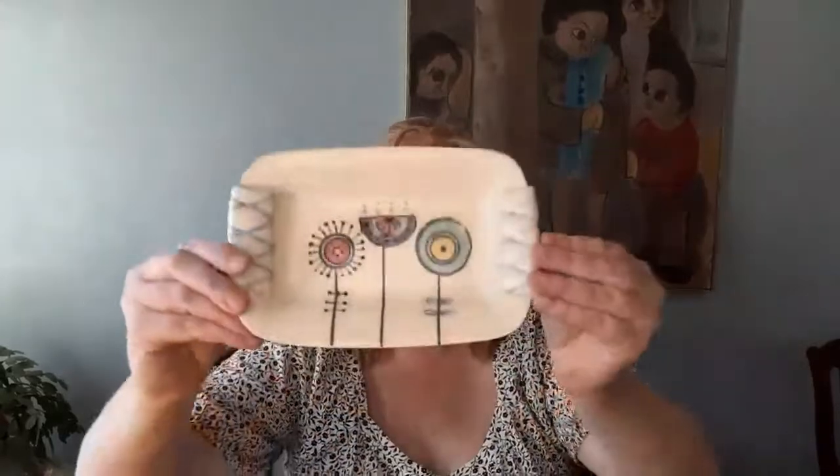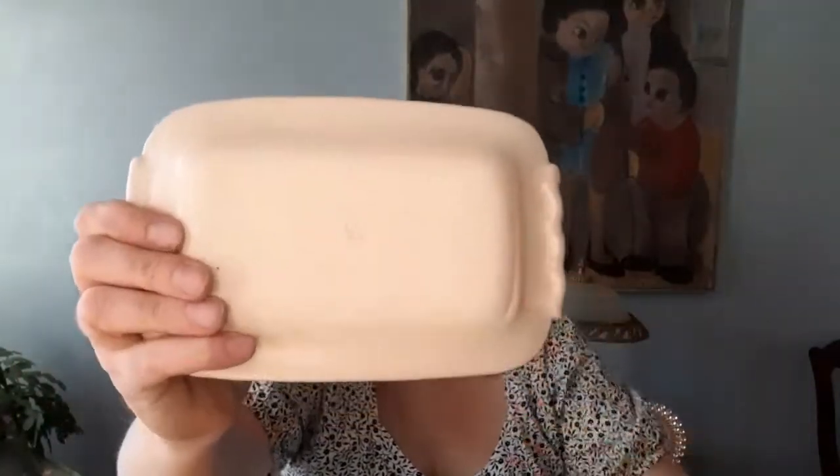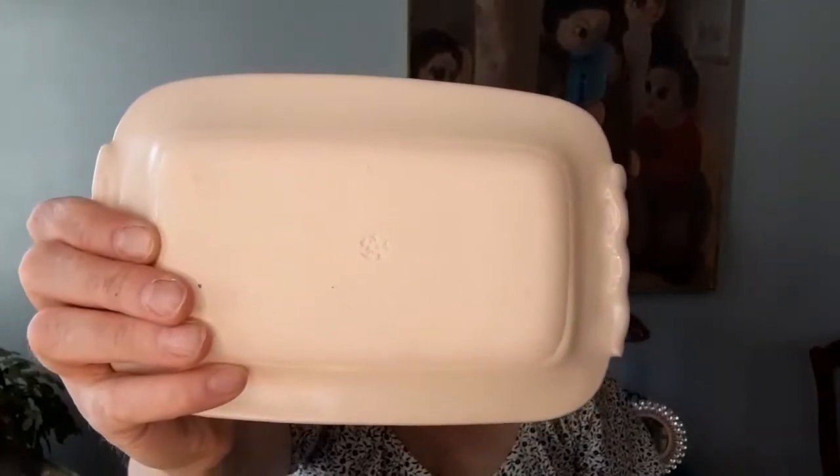This adorable little studio piece of pottery is now online on auction, ending next Sunday. Isn't it adorable? There's a back stamp. I couldn't find any information about this piece, so if you guys are aware of the artist or the pattern, feel free to let me know.